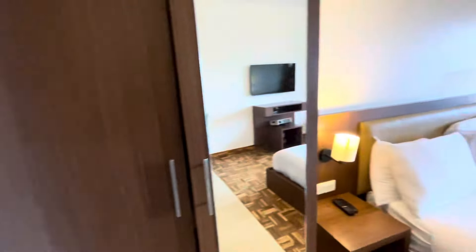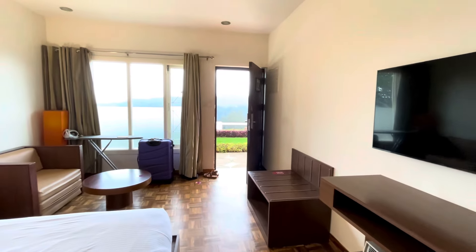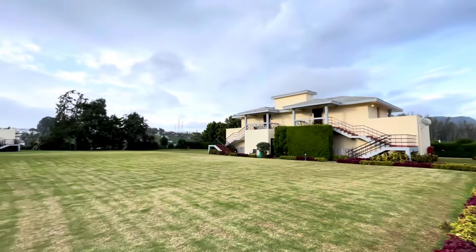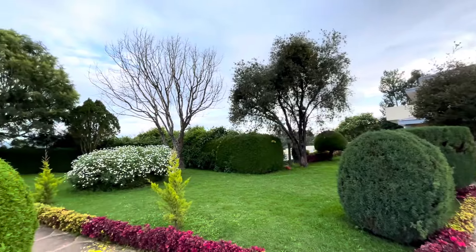With all the stuff inside — nice! I love this room. Let me know in the comments what you think about this room. Pretty decent for three days here in Ooty. This is the backyard of our room. There are other cottages as well, depending on the number of people and the view type. We are here at Sterling Fern Hill.